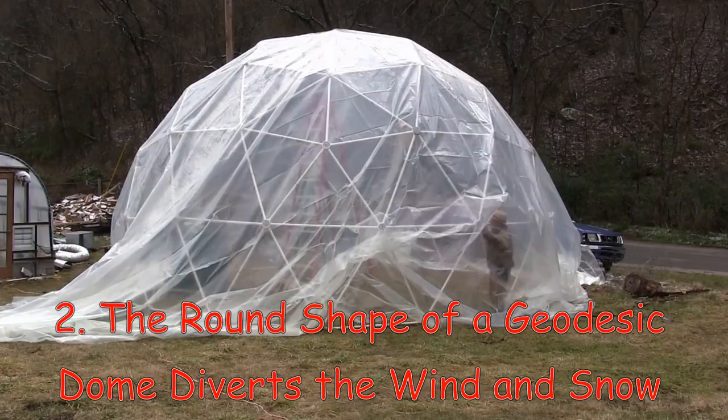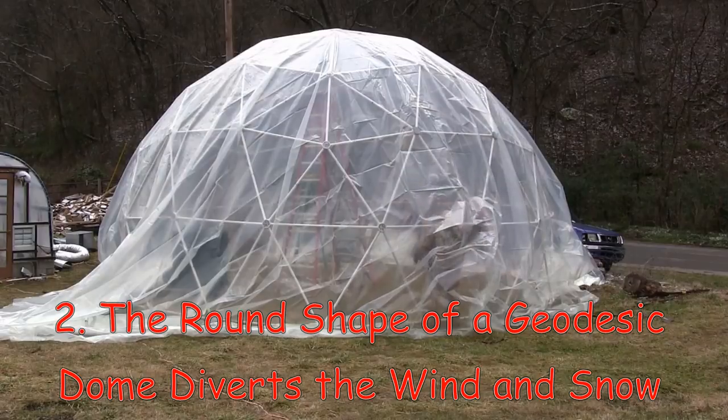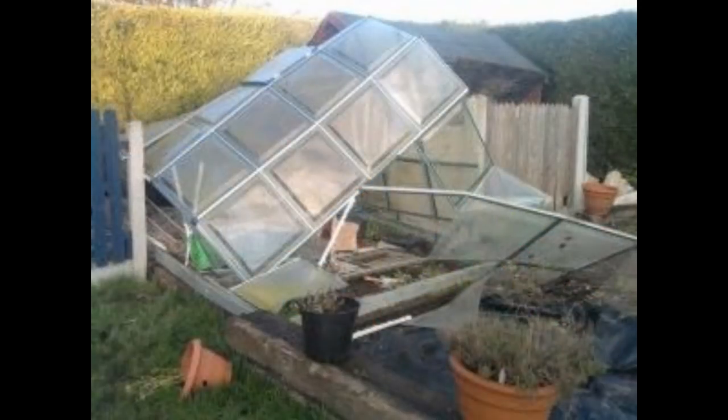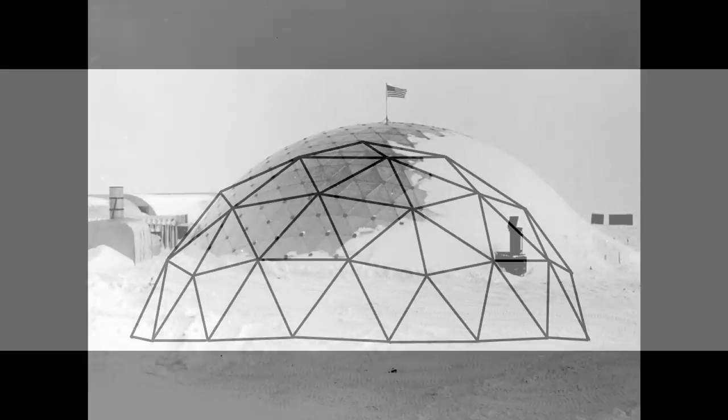Reason number 2: The round shape of a geodesic dome naturally diverts the wind and snow. Flat surfaces on a building will catch the wind, which can cause the building to flip over and collapse. The same is true for a greenhouse with flat sides — they will also collapse under a heavy wind load. But the round shape of a geodesic dome is naturally aerodynamic and allows the wind to pass over and around the dome with no flat side to catch the wind.